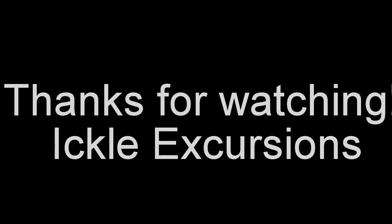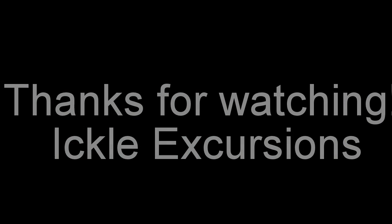That was it, guys. Thanks for watching! Bye!